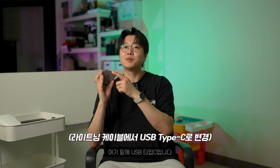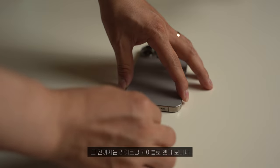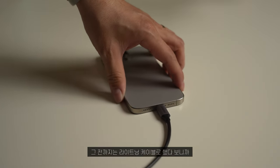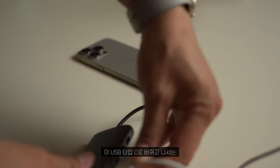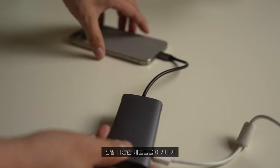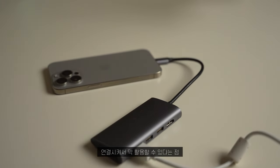USB Type-C로 바뀐 것도 좋은 점입니다. 이전 라이트닝 케이블은 호환성이 떨어졌는데, Type-C로 바뀌고 나서는 다양한 제품들을 연결해 활용할 수 있어서 거의 컴퓨터를 사용하는 느낌이었어요.